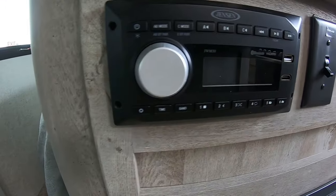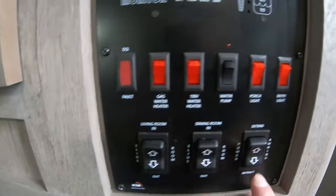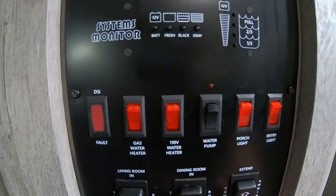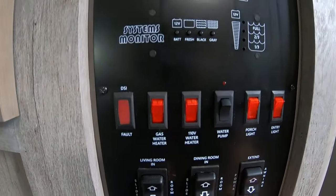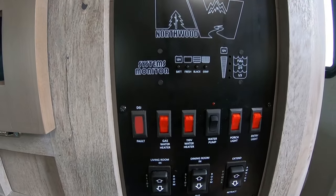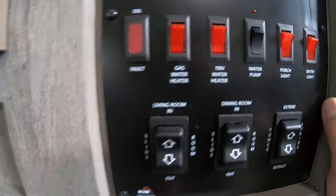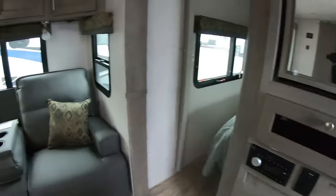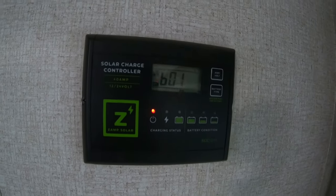You've got your Lensun command center — it's also a radio. Here you can see your tank depths, entry light, porch light, water pump. You have a gas and 110-volt water heater — it's a 10-gallon unit. You can run either or both simultaneously: if you need hot water quickly and have full hookups, you can turn on propane and 110-volt at the same time to heat up faster. There's your living room, dining room, and awning controls. Let's head to the bathroom — here's your solar charge controller.